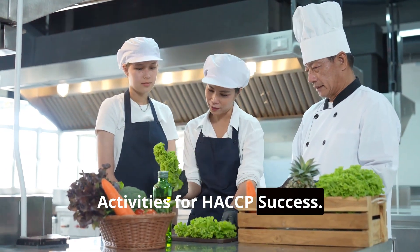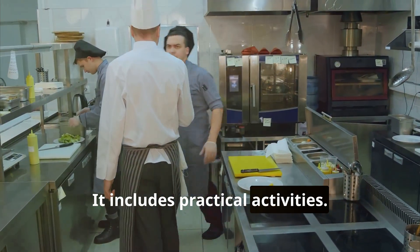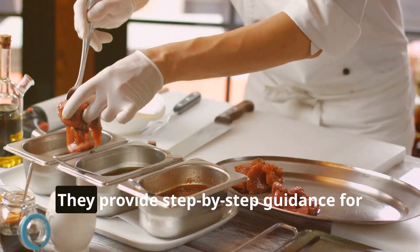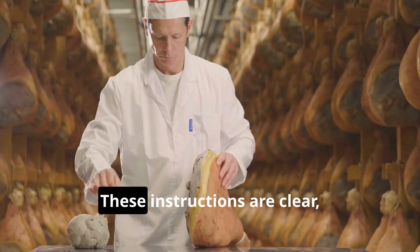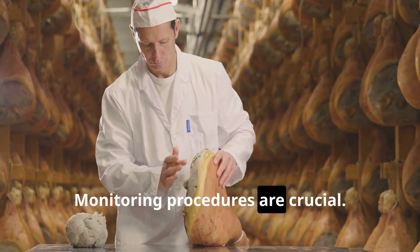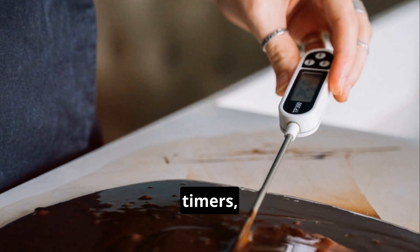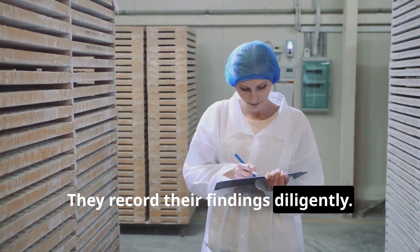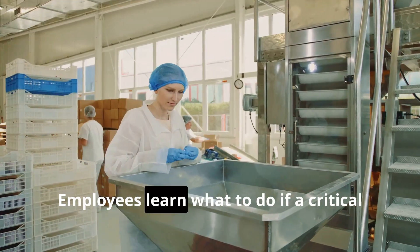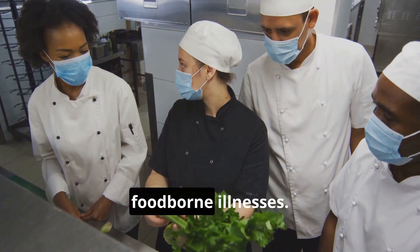HACCP training goes beyond theory — it includes practical activities that reinforce learning and build skills. Working instructions are essential; they provide step-by-step guidance for specific tasks and are clear, concise, and easy to follow. Monitoring procedures are crucial: employees learn to monitor critical control points using thermometers, timers, and other tools, and record their findings diligently. Training also covers corrective actions — employees learn what to do if a critical limit is not met, ensuring swift action to prevent foodborne illnesses.